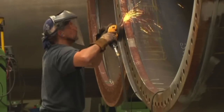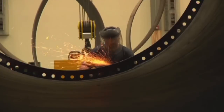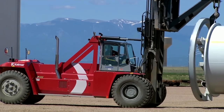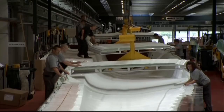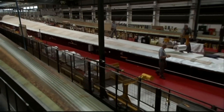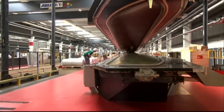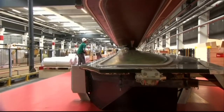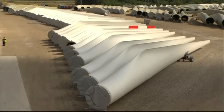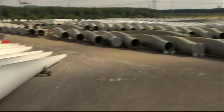Vindmølletårnet kan være op til 90 meter højt, og det bliver lavet i flere sektioner, ellers vil det blive umuligt at transportere de store tårne. Den enkelte vindmøllevinge kan være over 50 meter lang, og den samlede rotordiameter kan være på over 110 meter. Fremtidens vindmøller bliver endnu større — møller på 5-6 MW er på vej på markedet, og man sigter imod møller på omkring 10 MW effekt, og måske endnu større inden for de næste 10 år.